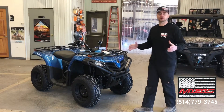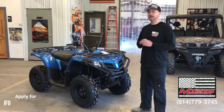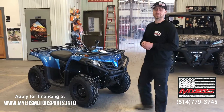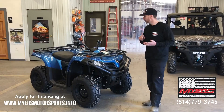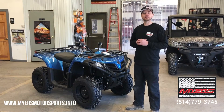Great little four-wheeler — entry-level, full size for an adult — about 95 bucks a month for qualified customers. Right now we're offering zero percent financing for qualified customers. We work with low credit, no credit, great credit. Just check this out. Hopefully we can get you to take this thing home today.